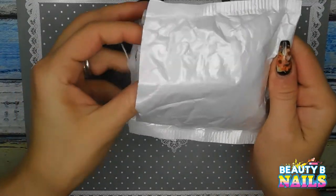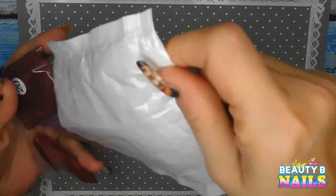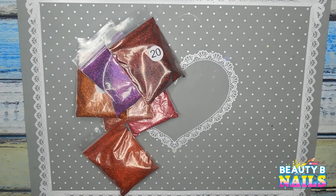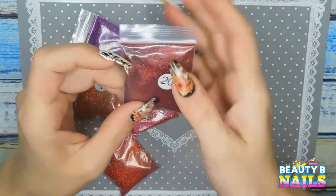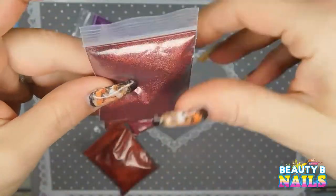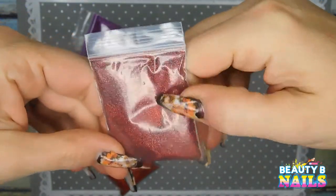I also ordered this from AliExpress. These are beautiful, guys. Beautiful — look at these colors, oh my God. I have been on a glitter binge lately. Not that I don't have enough glitter, but that red holographic is stunning — look at that. These are 10-gram bags. I got them for 69 cents on AliExpress, which is more than enough for me.